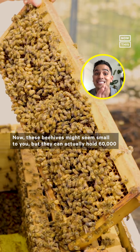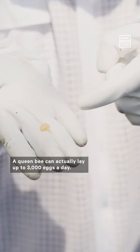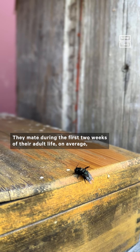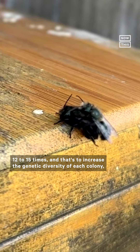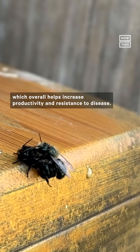These beehives might seem small, but they can actually hold 60,000 to 80,000 bees. A queen bee can lay up to 3,000 eggs a day. She mates during the first two weeks of her adult life, on average 12 to 15 times, to increase the genetic diversity of each colony, which helps increase productivity and resistance to disease.